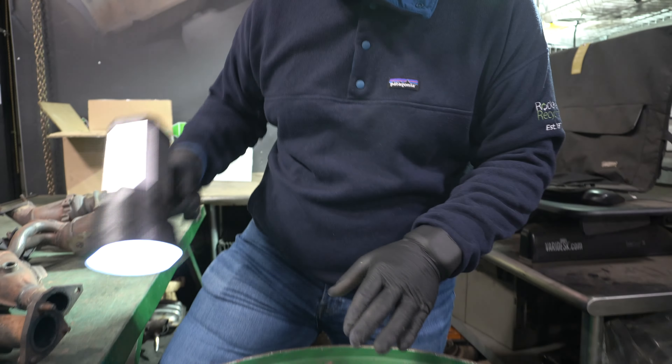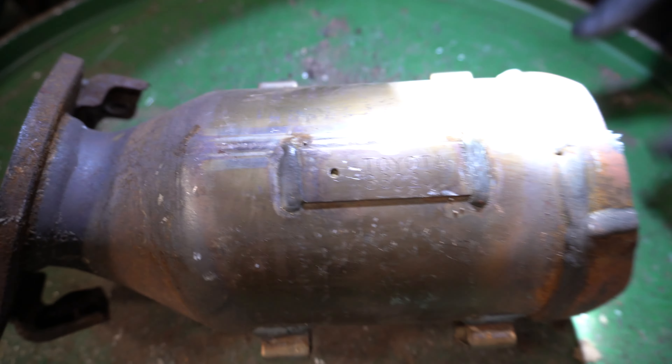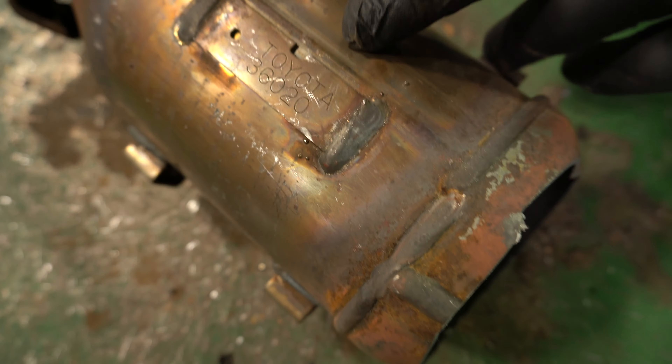When identifying Toyota catalytic converters, Toyota does a really nice job of using different serial numbers. On this Toyota, you can see with this bright light — if you're looking for a nice light like this, you can click on the link below for Amazon — but this Toyota has a plate that's welded directly on the cat with some numbers on it.